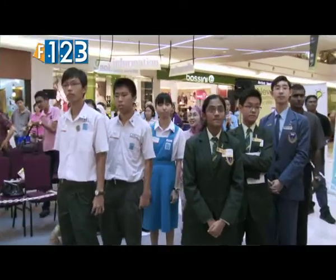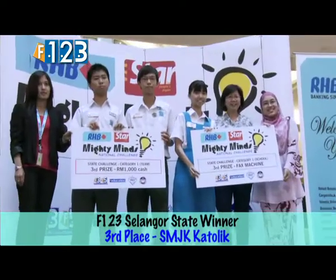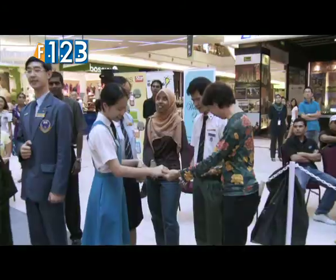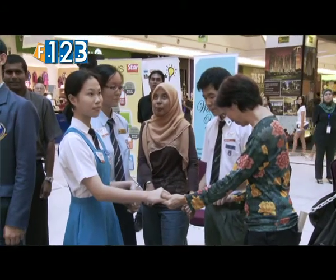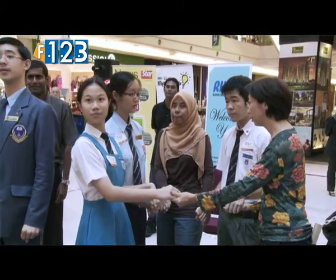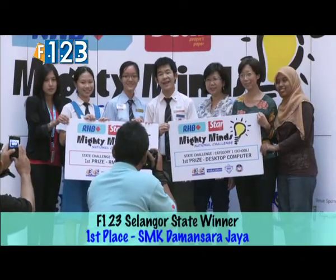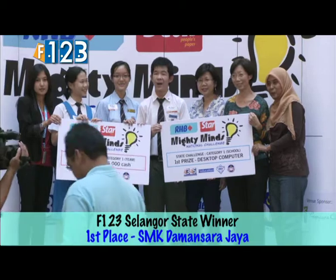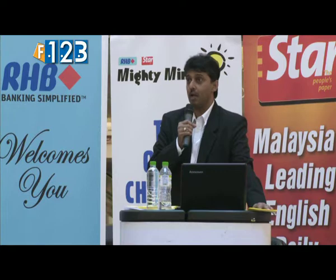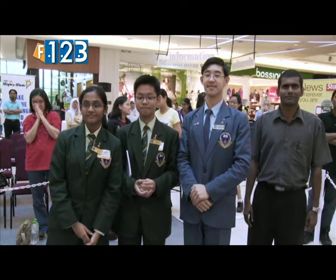Ladies and gentlemen, third place goes to SMJK Cochrane. We are now going to announce the champions of the RHB The Star Mighty Minds National Challenge: SMK Damansara Jaya. And second place goes to SMK Damansara Utama Cina.